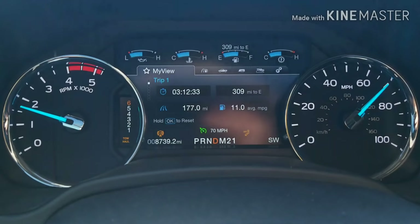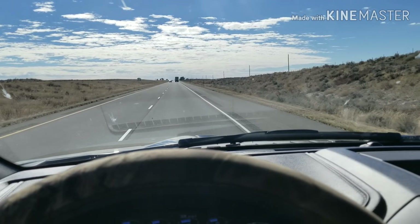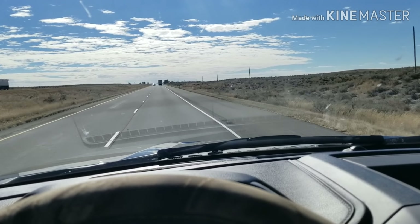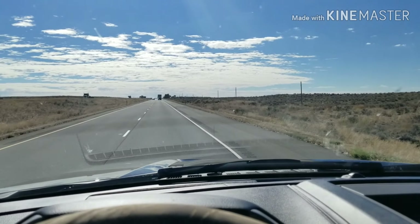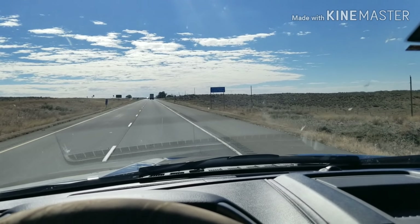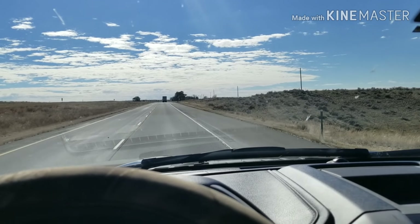Getting 11 miles a gallon right now. Not really any wind and overall flat, though there are hills here and there. Got 200 bales on there at 70 pounds a piece, so about 14,000 pounds. Trailer's 8,600 and the truck's about 8,000, so right now that's about 30,000 pounds. Plenty of power, plenty of comfort, everything's perfect.